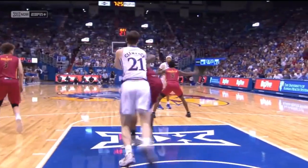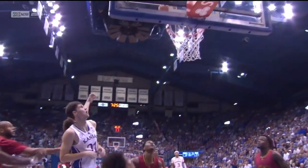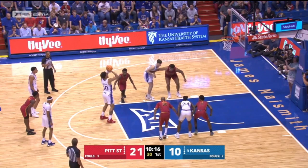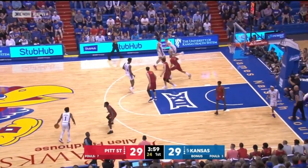I've really liked Jalen Wilson's shot selection. He's just not gotten a lot of layups to go down, but they're under control — strong drive to the basket. The three-point play finished. Wilson, seven points.